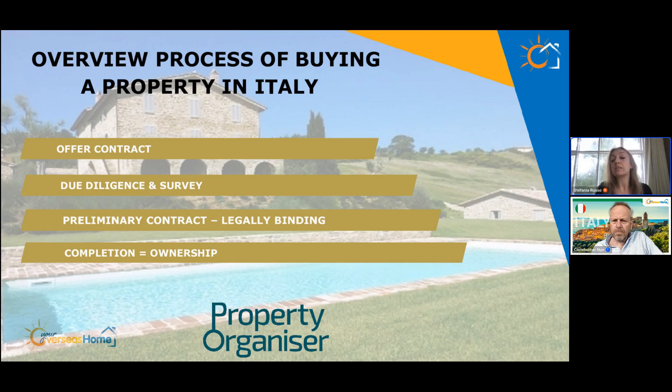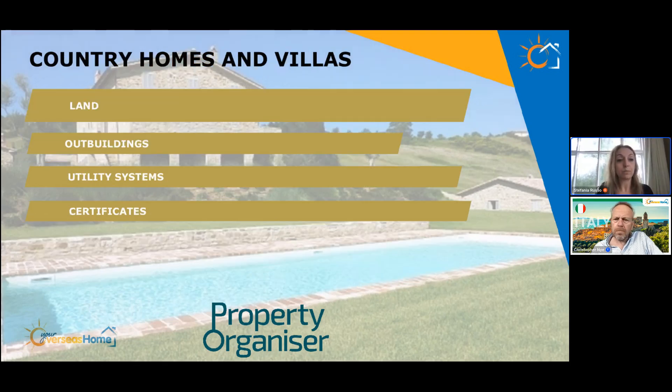Finally, completion is when you go in front of the notary, sign the transfer papers, and you become the legal owner of your new house. Now let's have a look at what else needs to be checked between country homes and apartments.